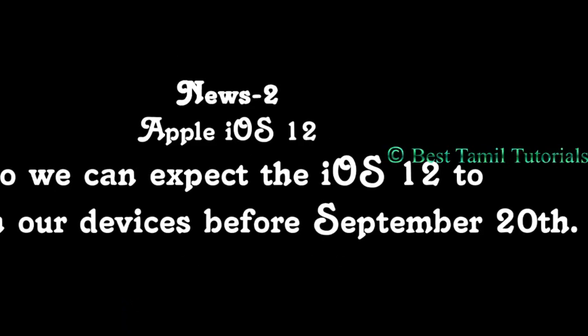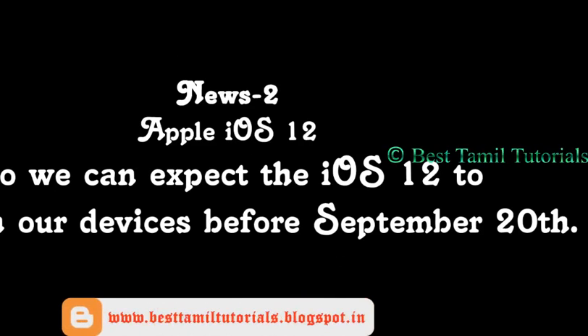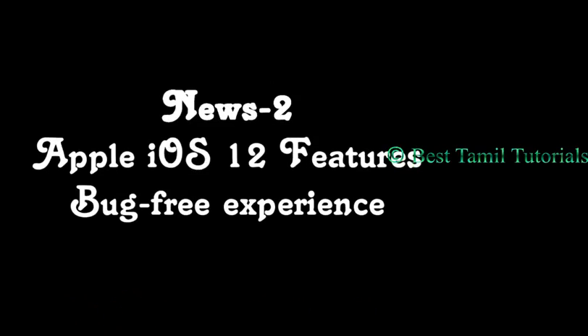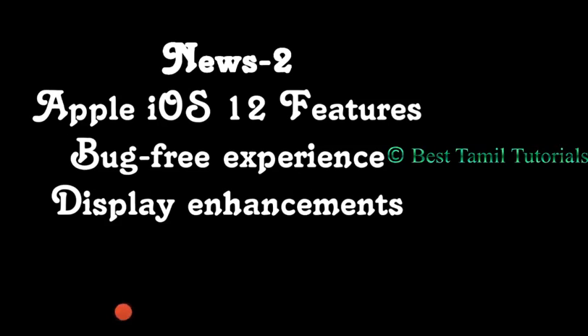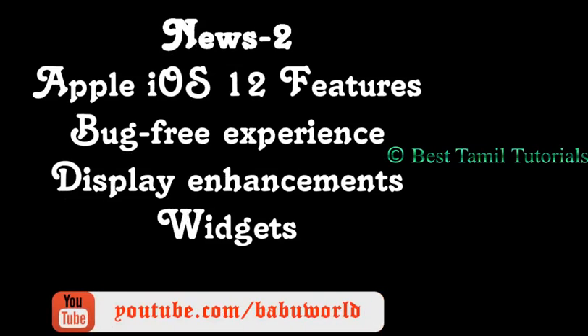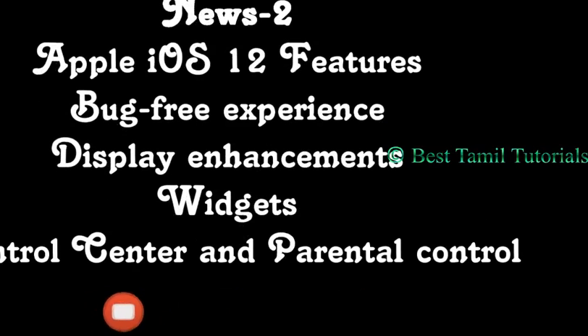If you are going to be an expert, it will be an expert. If you have any features, it's cleared from a small box. It's also a display model. There's also a control center and a parent's control. It's also a massive option.